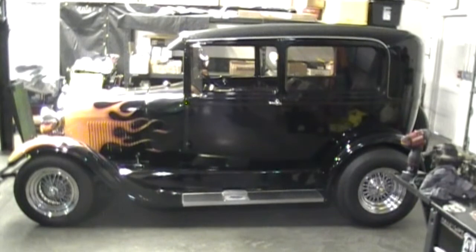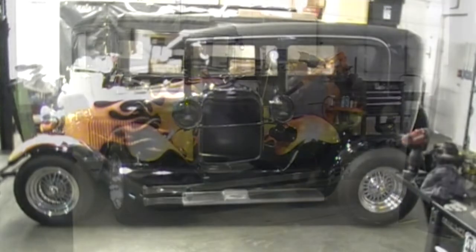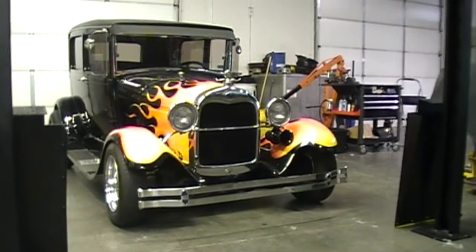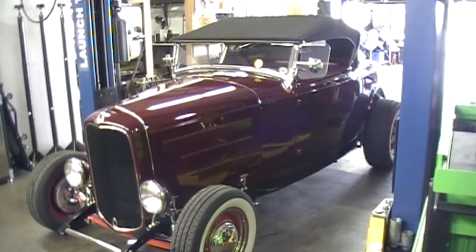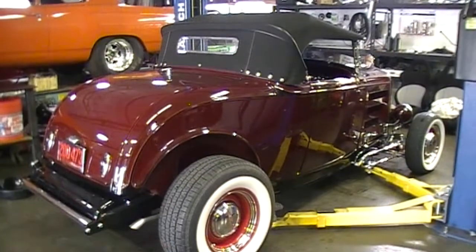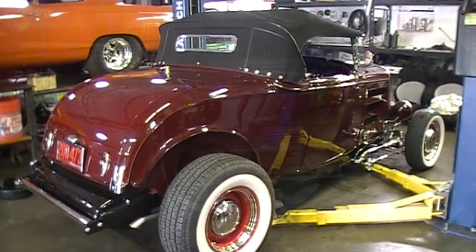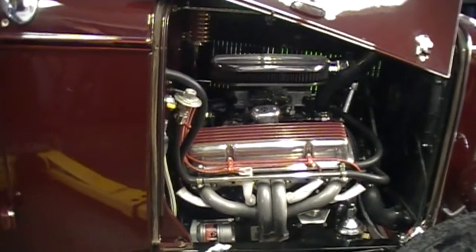We're also working on this awesome Model A — refurbishing the front suspension, putting some new bushings on it and giving it an alignment. We're also about to put this beautiful Model A up on the rack, doing a full service on this one, getting it ready for a road trip to a car show out of state. And no, that ain't no Flathead.